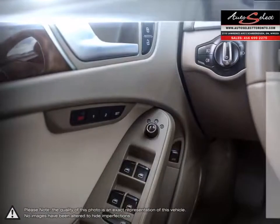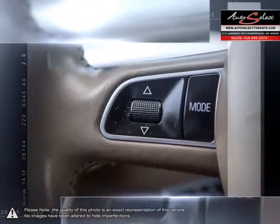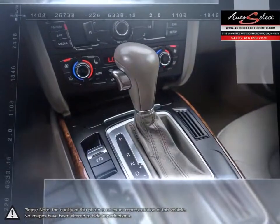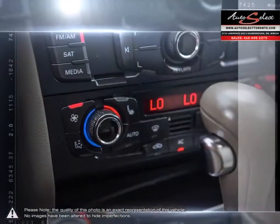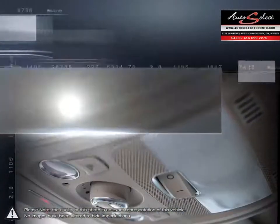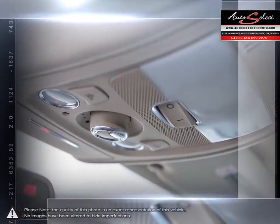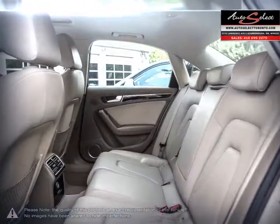Auto financing is our specialty, dealing with all types of credit situations, whether it be good or bad, new or limited — we get things done. We have the financing resources that can help meet your needs. Please browse our online inventory, schedule a test drive and investigate our creative financing options. You can also request more information about a vehicle using our online website or by calling 416-699-2275.